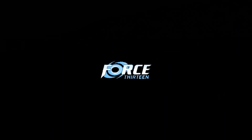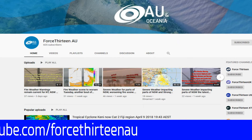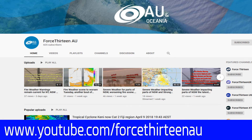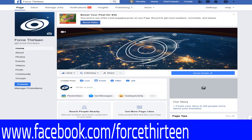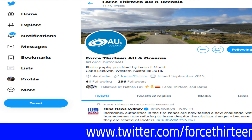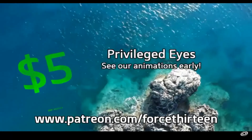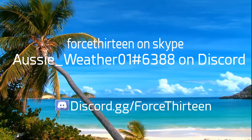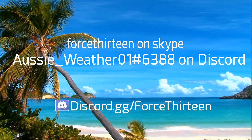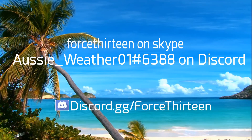Thank you for watching this production of Force 13. For more information, check us on all our outlets: our website force13.com, YouTube (keyword Force 13 AU — hit like and subscribe), Facebook (keyword Force 13), and Twitter (keyword Force 13 AU). You can also support us via our store or Patreon at patreon.com/force13, and reach us on Discord at discord.gg/force13.